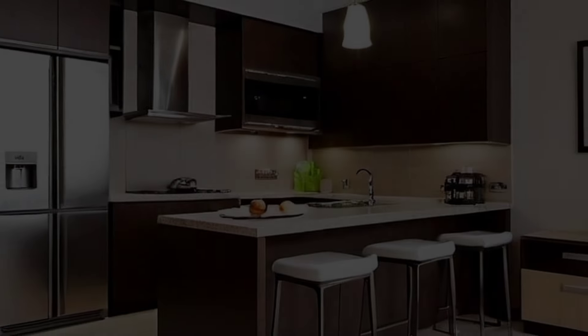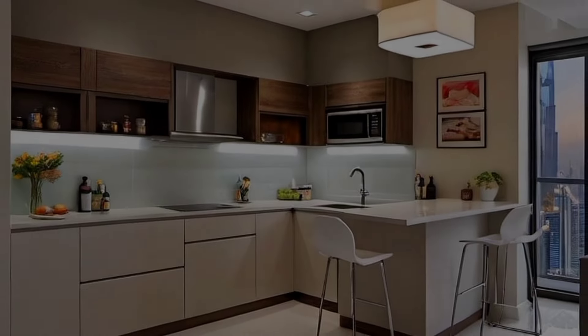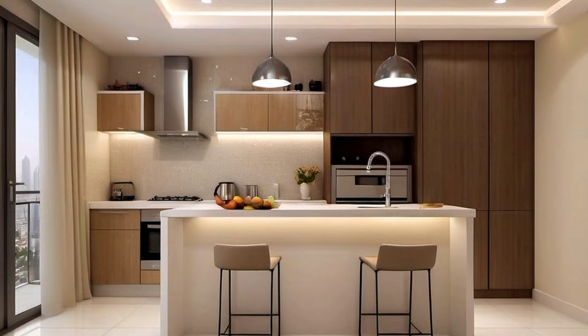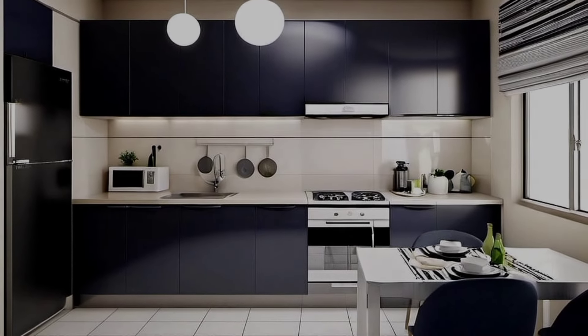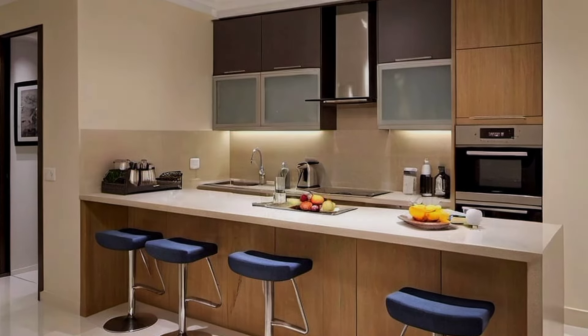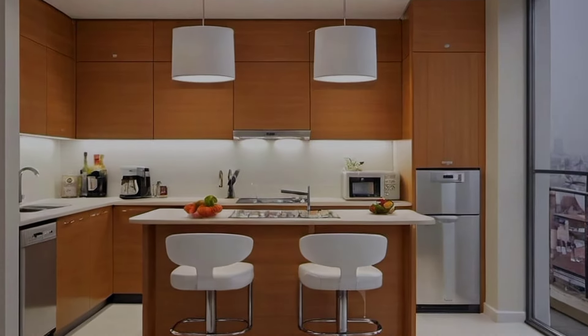Kitchens are one of the busiest areas in a house, and when you have a small kitchen, unless everything is designed for increasing efficiency, it can make the space look cluttered, taking away some of the joy you experience interacting with your family and friends while cooking. A well-designed kitchen comprises several features that distract from the size of the area — these include storage, workspace, and an efficient layout. These ideas, which include small kitchen ideas on a budget, will help you to get things right.